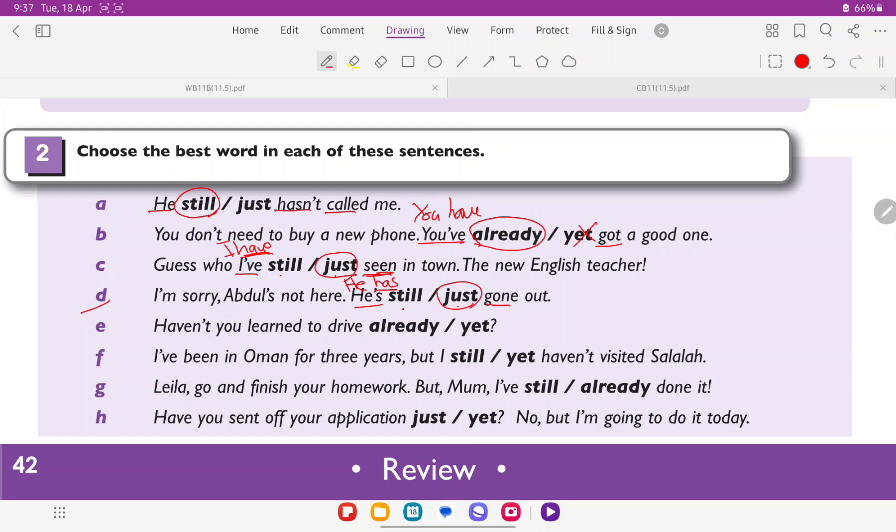E: 'Haven't you learned to drive already or yet?' Already can come at the end of a sentence, and yet also comes at the end of a question. Bear in mind that this question is also negative. So the answer is yet.